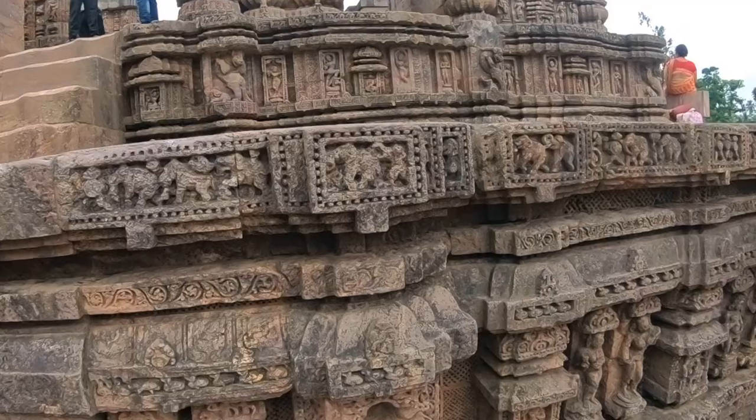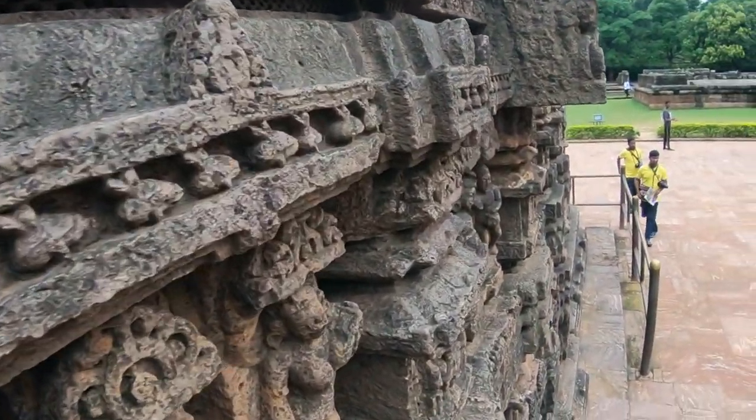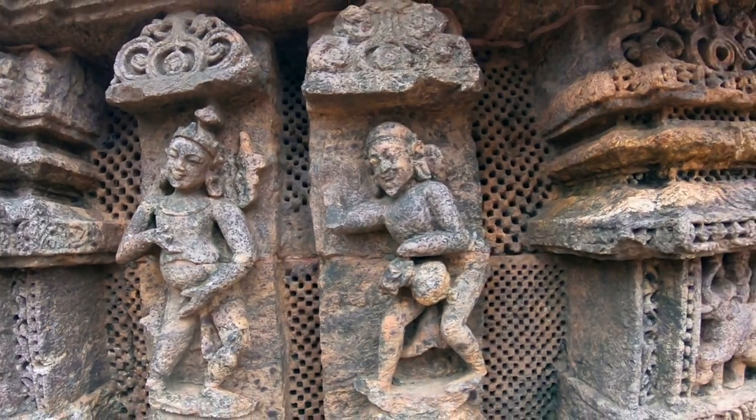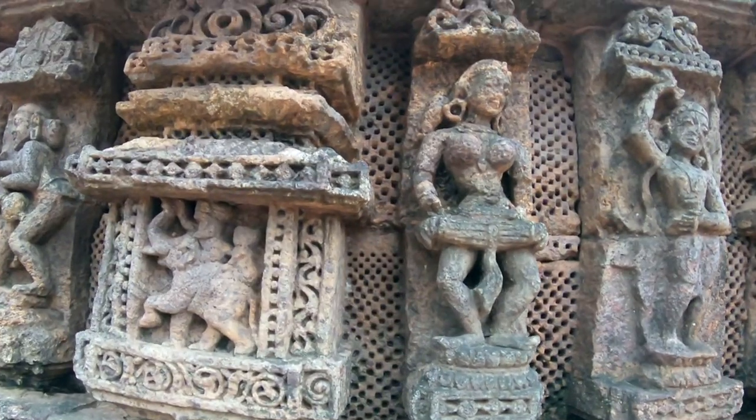There are 77 Devadasi dance poses carved on the Konark temple dance hall wall, and it is considered India's first classical dance.